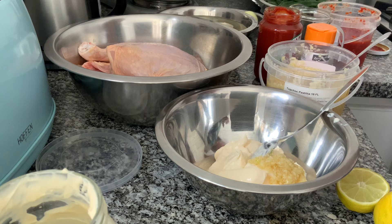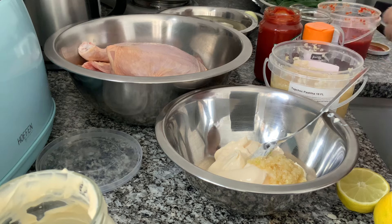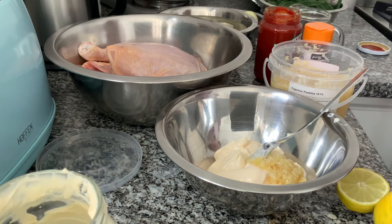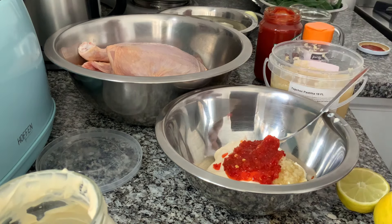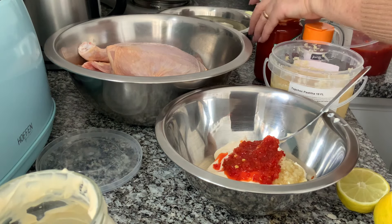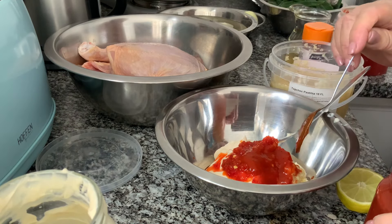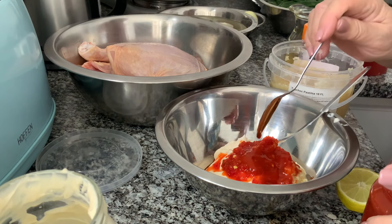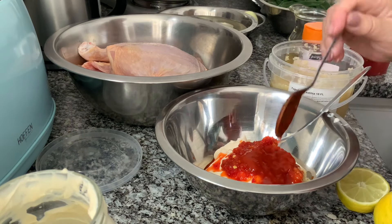Sabem que eu vou experimentar com maionese, mas é sempre uma receita minha, porque eu vou usar os meus temperos que eu uso sempre. Vou juntar a pimenta, a massa de pimentão. Depois aqui uma colher de chá de alho picado, duas de pimenta da terra, e duas de massa de pimentão.